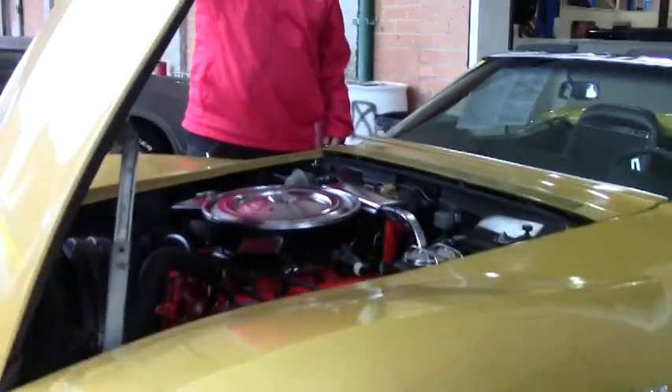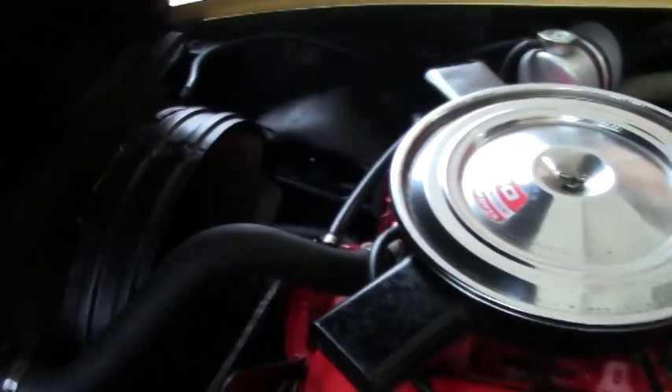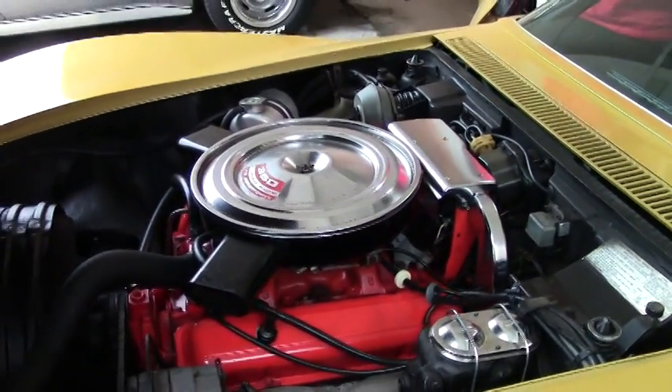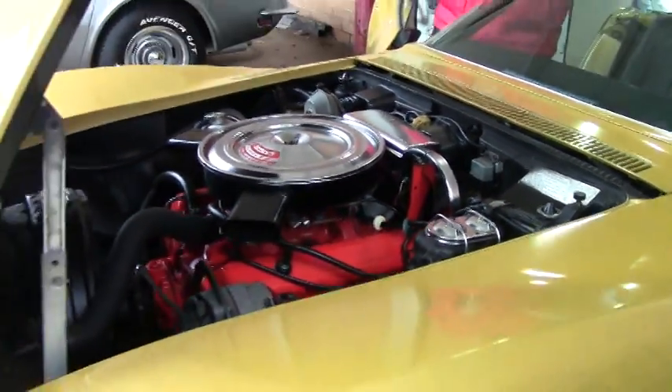It is a matching numbers car with a 270 horsepower 350 cubic inch engine. Very original under the hood with the shielding, our brake booster, our Harrison overflow — looking in very good shape as well.